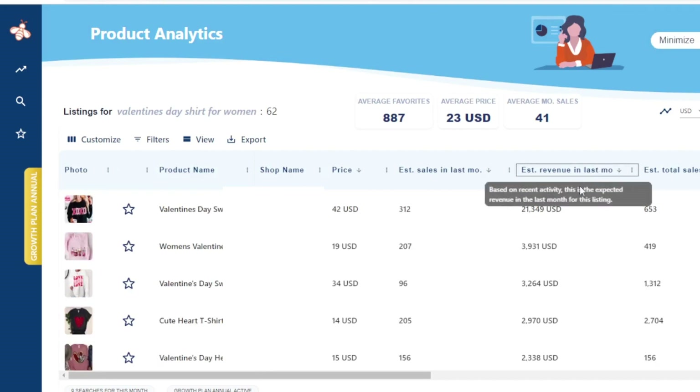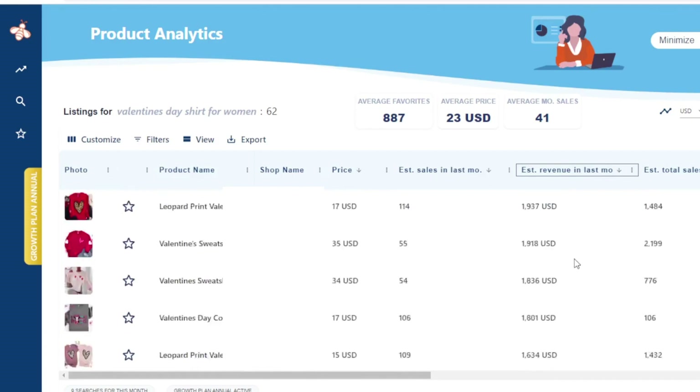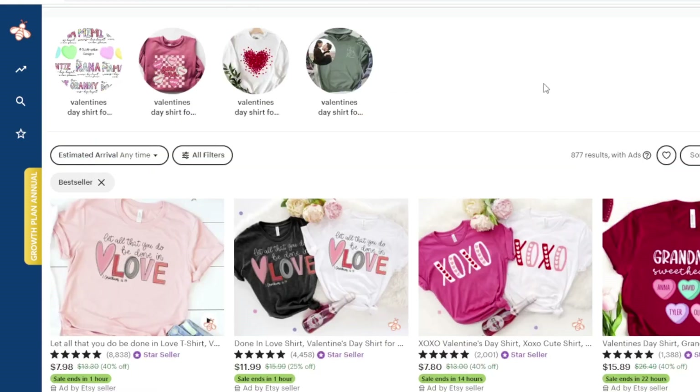Now I'll sort by revenue — or you could sort by total sales, whichever you prefer. As we can see, some shops are generating anywhere from $21,000 a month — and this is an estimation — all the way down to over a thousand dollars a month. It's important to note that some of these shops are handmade and others are print on demand, and that this revenue does not account for material costs or shipping costs.